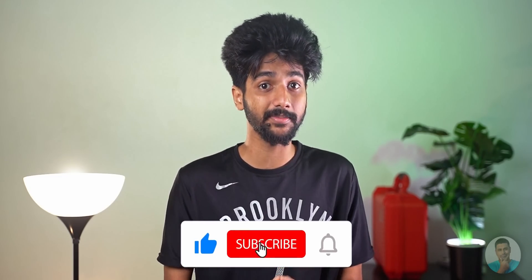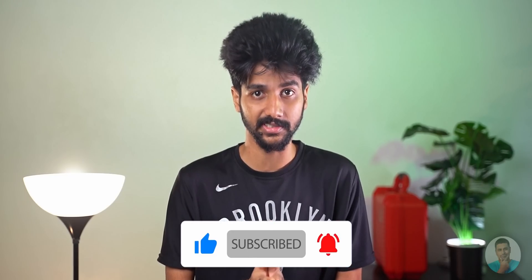That brings us to the end of this quick video. I hope you guys found this informative and helpful. If you did, please give us a thumbs up and subscribe for more awesome content like this. Until next time, this is Anandhan from C4E Tech — I'll catch you in the next one. Ciao!